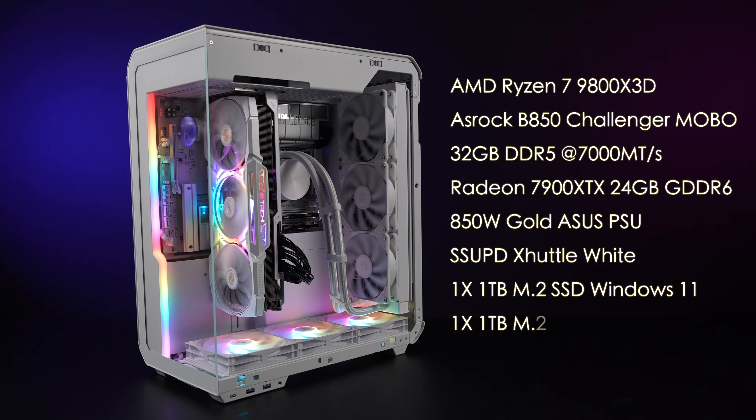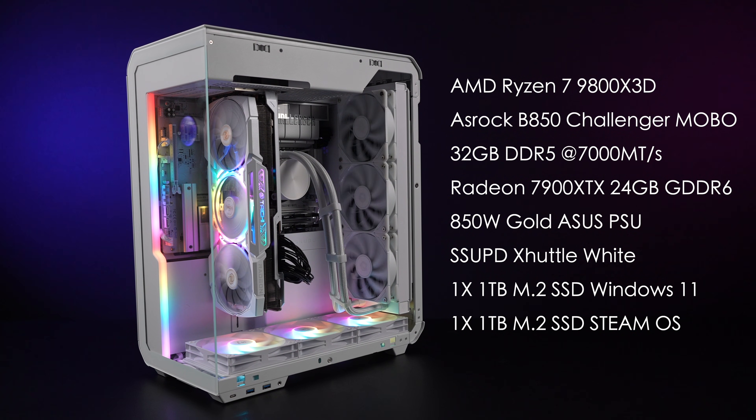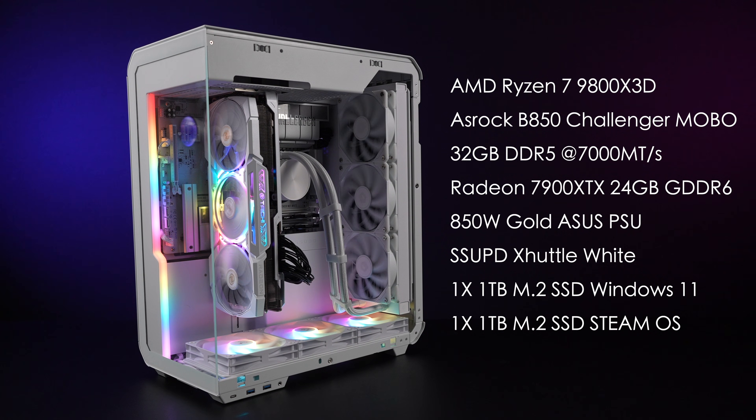When it comes to the CPU, the system's running an AMD Ryzen 7 9800X3D — 8 cores, 16 threads. We know that X3D is a great gaming chip. It's inside an ASRock B850 Challenger motherboard with 32 gigs of DDR5 at 7,000 megatransfers per second running in dual channel. It's got an AMD Radeon 7900 XTX with 24 gigs of VRAM — the ASRock Tai Chi version — an 850 watt gold power supply, a 1 terabyte M.2 SSD with Windows 11 Pro, and another 1 terabyte M.2 SSD with official SteamOS installed on it.